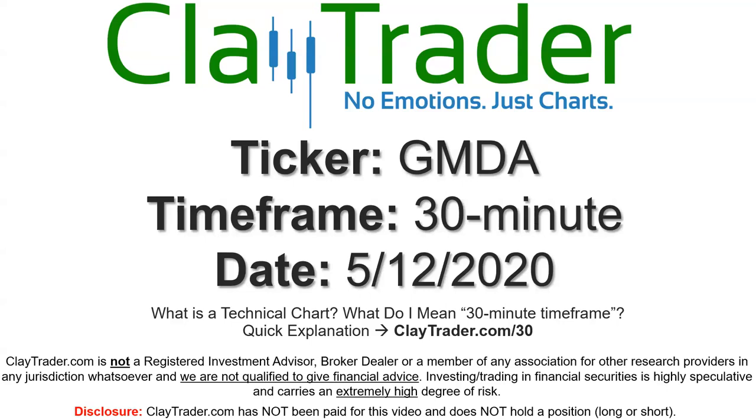Hey, it's Clay, and this will be a video chart on ticker symbol GMDA. We will take a look at the 30-minute time frame. If you're not sure what I mean by 30-minute, I offer an explanation video at that link.